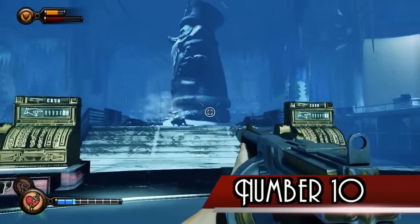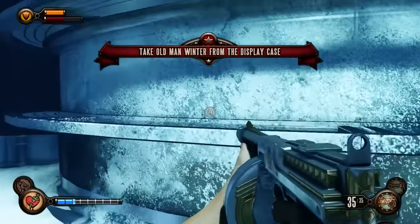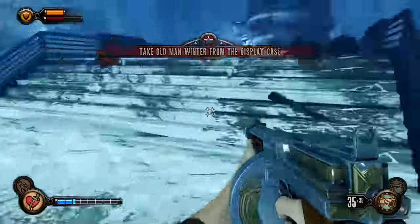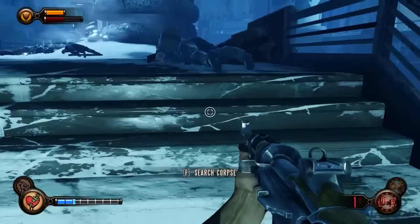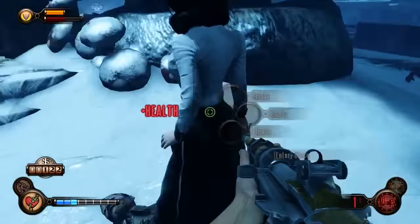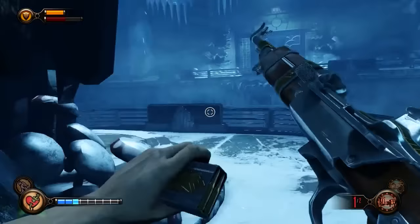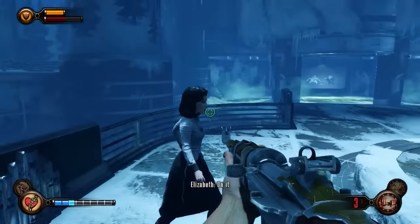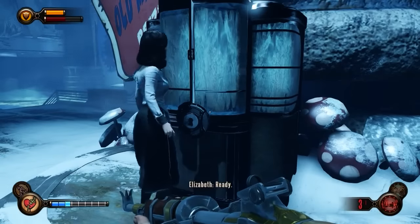Number 10. The Old Man Winter Plasmid used in the Burial at Sea DLC was created by fan Joe Trinder. He posted the design on the game's official forums, and it was immediately praised by other fans, quickly gaining attention on Reddit and even earning the approval of Bioshock creator Ken Levine. Within a day, Irrational contacted Trinder and asked for permission to publish the poster on their Facebook page. A month later, the team bought the design from Trinder and told him they planned to use it in the game. His initial version was for a Vigor, but it was changed into a Plasmid to fit with the game's DLC.